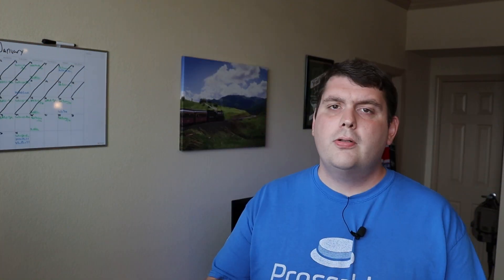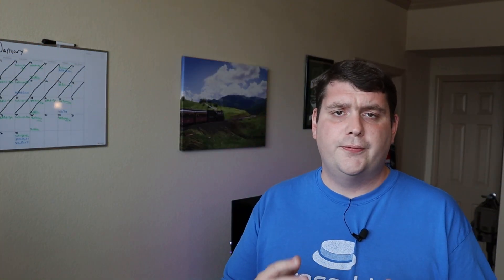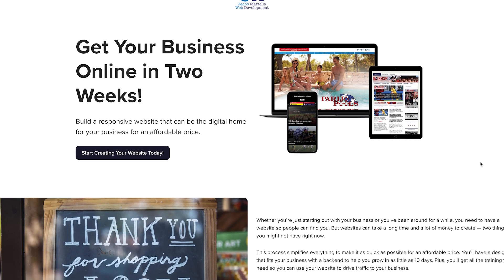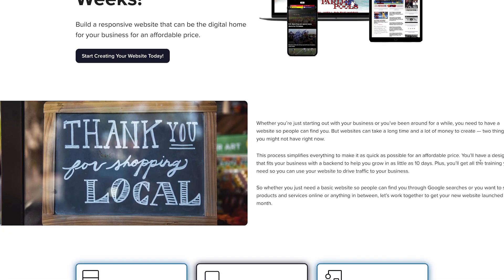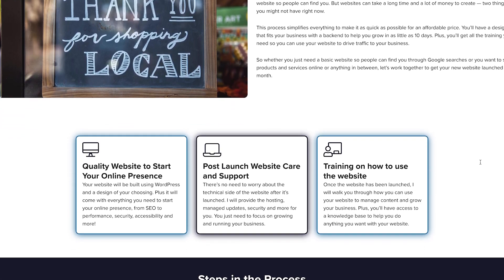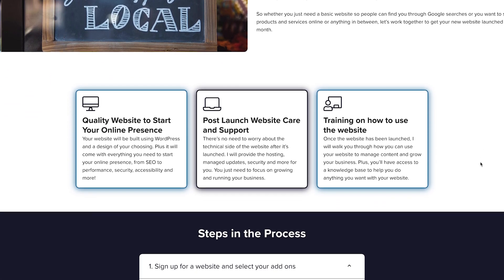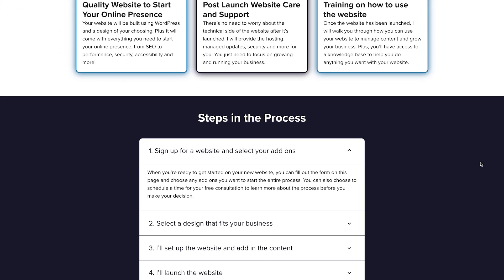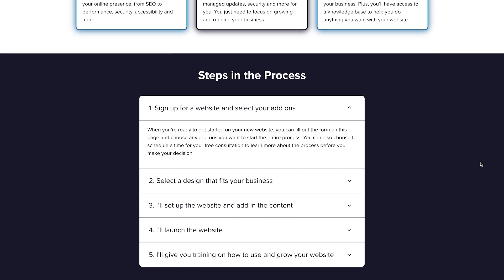That's it for today. What questions do you have about what you need for your new website? Be sure to leave them down in the comments section below. If you're looking to get started on creating a website for your business right now, check out the small business website starter kit. You'll get a website built using WordPress with a design to match your business that will give you a great digital foundation to help your business grow, and your website will be live in less than two weeks at a price that will fit your budget.